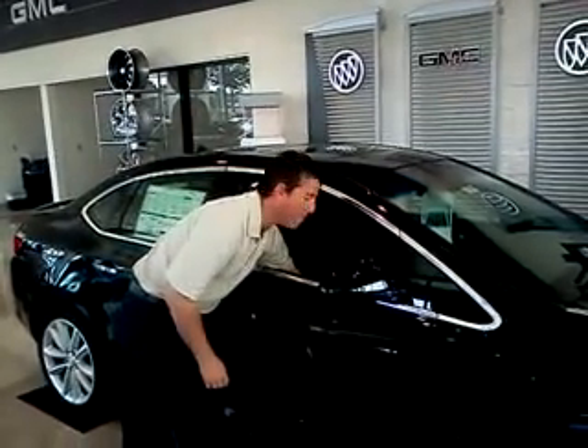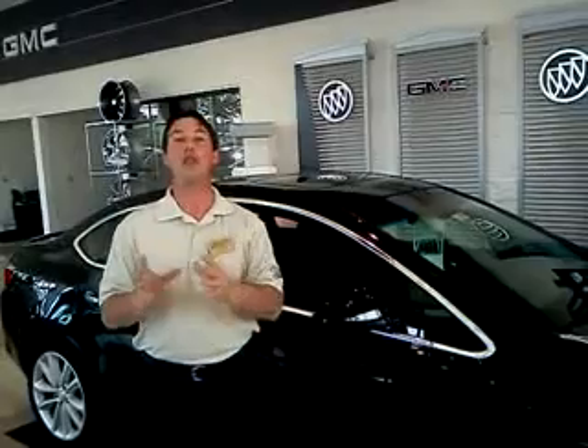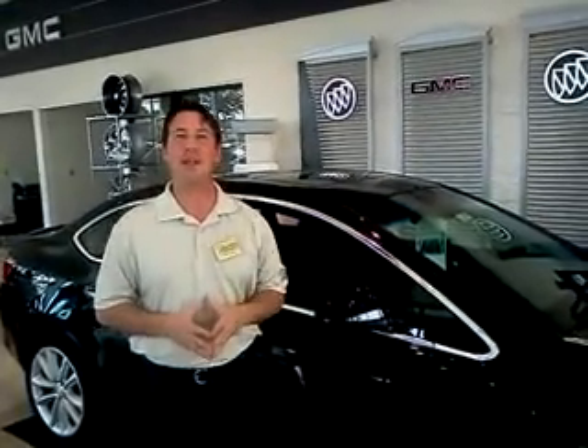You've got leather on the 1SL model we're looking at here, and the IntelliLink system. This allows you to take apps like Stitcher and Pandora from your smartphone and use them on demand inside the car. And at 32 miles per gallon, it's the fuel efficiency you need in today's market.